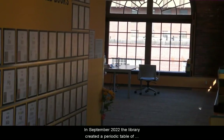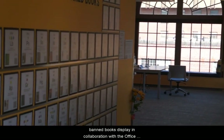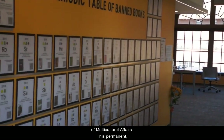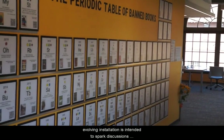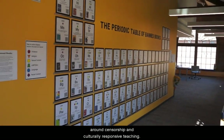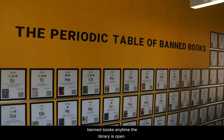In September 2022, the library created a periodic table of banned books display in collaboration with the Office of Multicultural Affairs. This permanent, evolving installation is intended to spark discussions around censorship and culturally responsive teaching. All are welcome to visit the display and learn more about banned books any time the library is open.